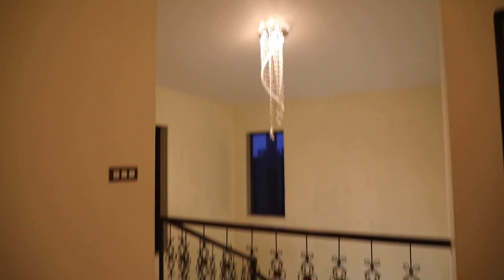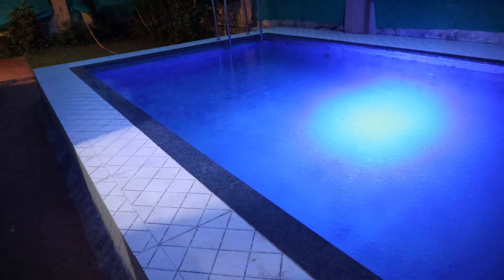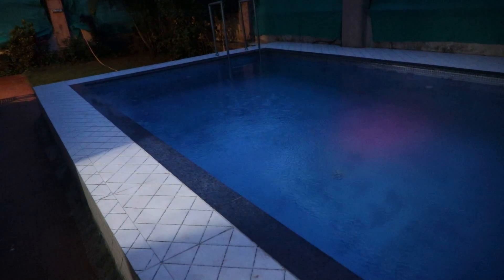Common space area. Thank you for viewing the video. Night view of the swimming pool.